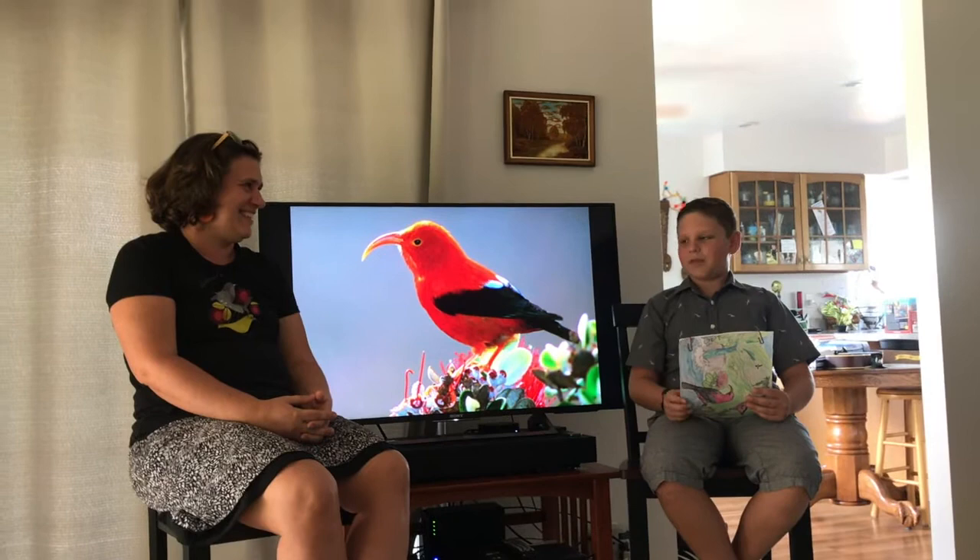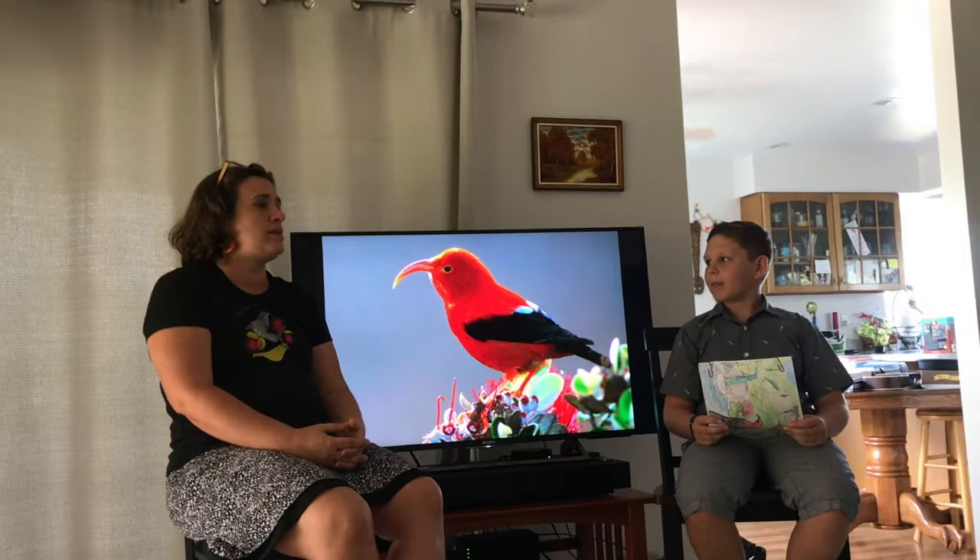Where do you find the iiwis on Kauai? Right now, the only place you can find iiwi here on Kauai is if you go up to Koke'e. You have to go to the Alakai Swamp and hike a little bit. Pihea Trail is a good place if you want to go see some iiwi, and the only place is in Koke'e.